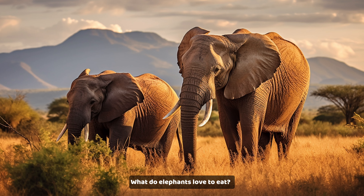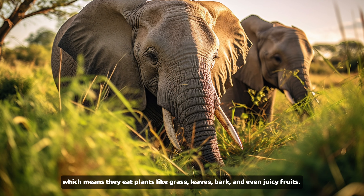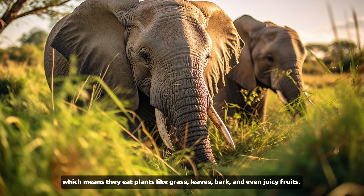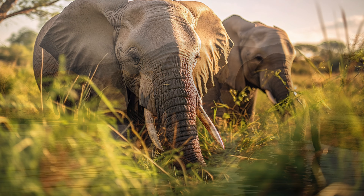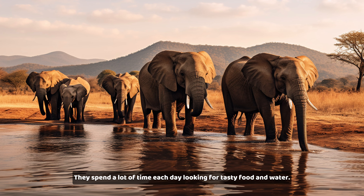What do elephants love to eat? They're herbivores, which means they eat plants like grass, leaves, bark, and even juicy fruits. They spend a lot of time each day looking for tasty food and water.